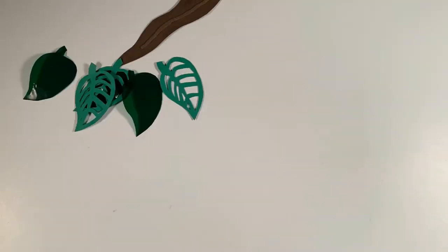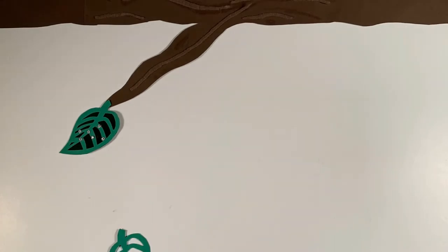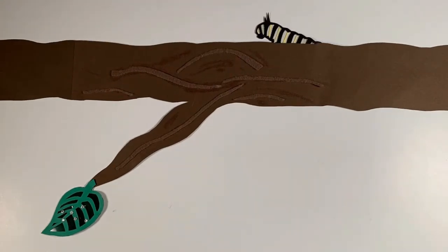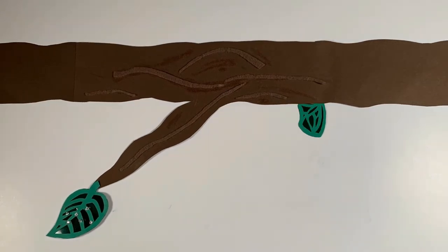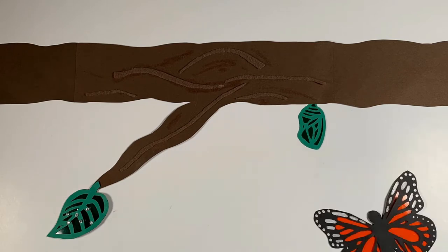The butterfly life cycle starts when a butterfly lays eggs on a leaf. From the eggs hatches larvae, which turns into a caterpillar. The caterpillar then forms a cocoon, and from the cocoon emerges a beautiful butterfly.